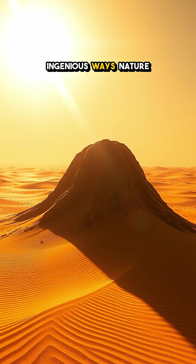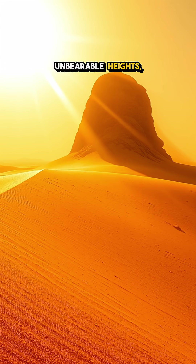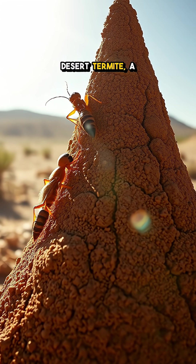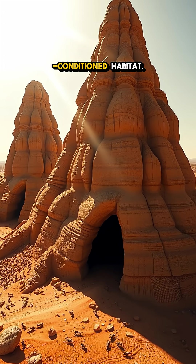Have you ever thought about the ingenious ways nature keeps cool? In the scorching heat of the desert, where temperatures can soar to unbearable heights, one tiny engineer has an extraordinary solution. Meet the remarkable desert termite, a creature that builds towering mounds that not only stand out but also provide a remarkable air-conditioned habitat.